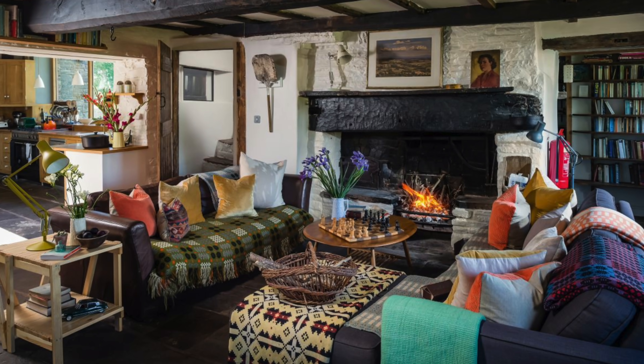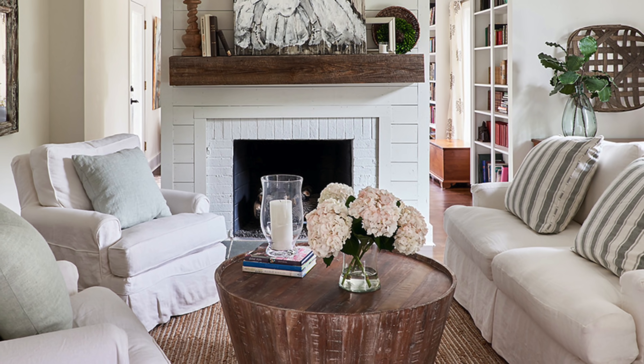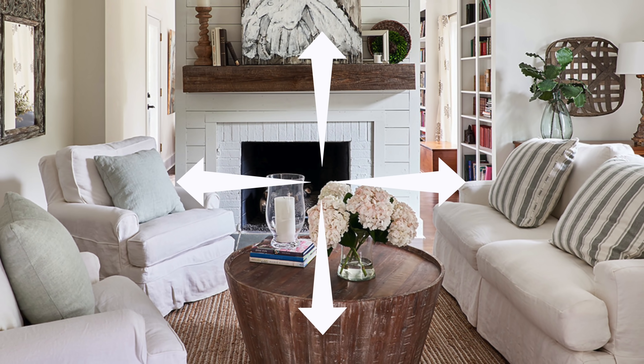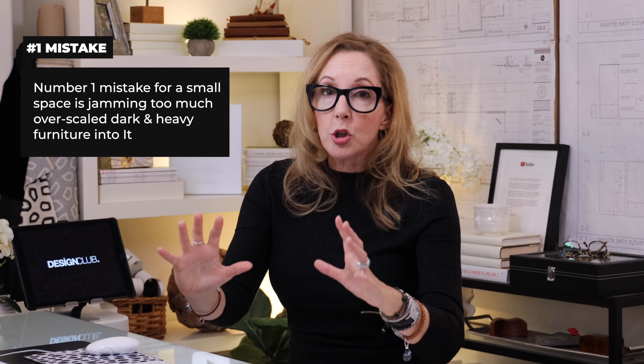If you took those rules and went back to this cottage room, for instance, you painted the wood on the ceiling all white — that would make that ceiling pop up. And then you did those sofas in something lighter scale, the room would feel like twice as large. So the number one mistake for a small space is jamming too much over-scaled, dark, heavy furniture into it.